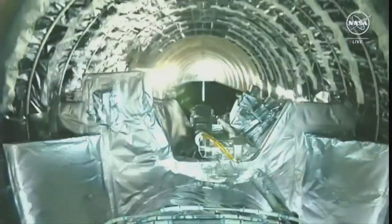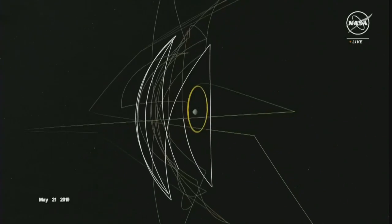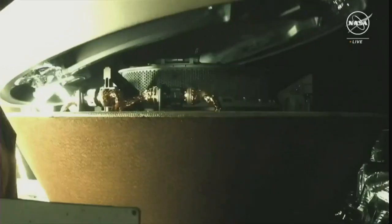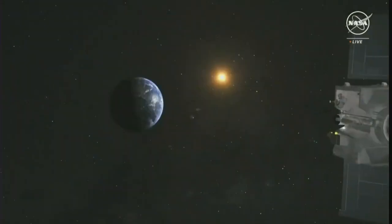High carbon content and water were just some of the big discoveries from today's livestream NASA event. It was back in 2016 when the U of A-led mission launched with a goal to collect an asteroid sample and deliver it to Earth. Now, seven years later, we are learning what the mission was able to achieve.